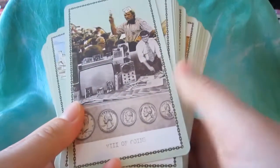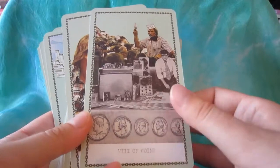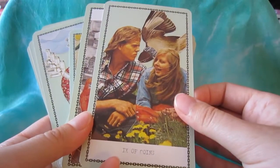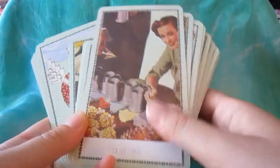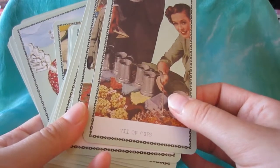This deck is a lot of fun to read with and it actually kind of reminds me a little bit of the Housewives Tarot — that's another deck that has elements of the 60s and 70s. It's a lot of fun to read with and it's definitely one of those really unique decks; I don't have any other decks like this at all.